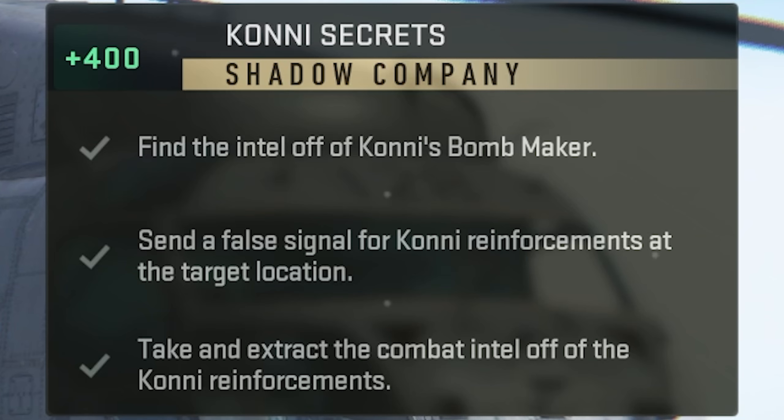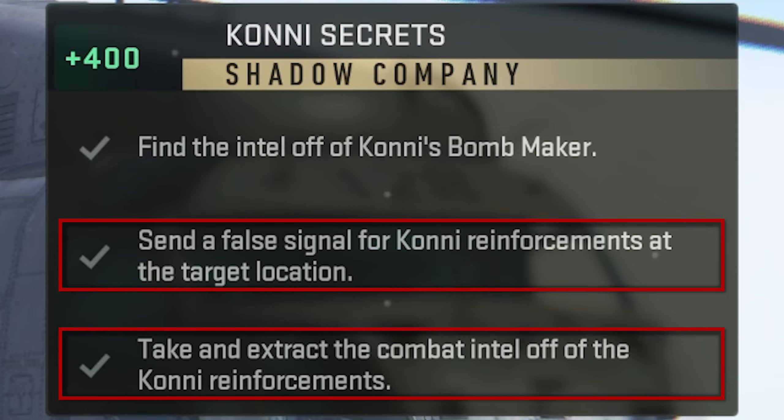Parts 2 and 3 of the mission are in Al-Mazra, where you need to send a false signal for Konni reinforcements at the target location and then take and extract the combat intel off of the Konni reinforcements.